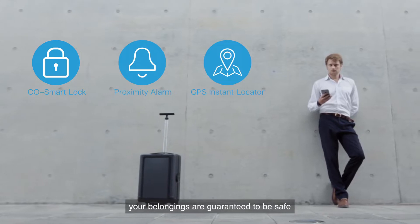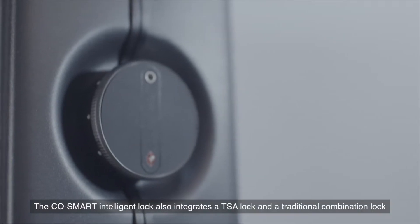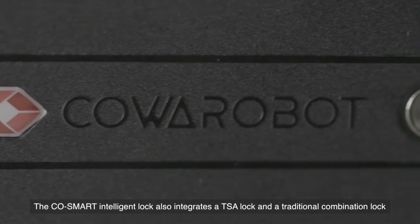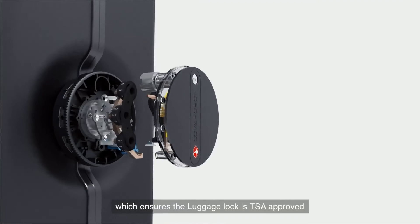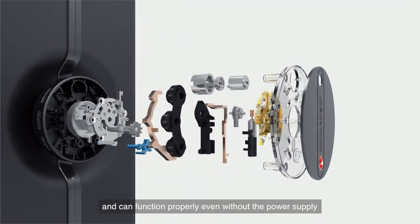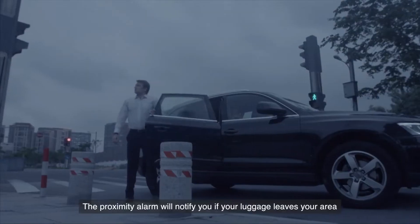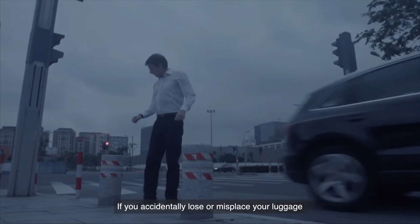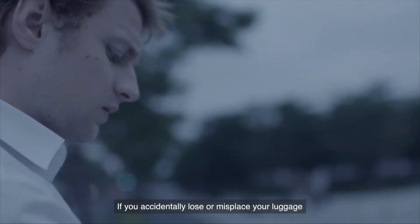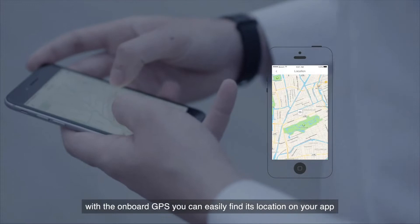Your belongings are guaranteed to be safe. The CoaSmart Intelligent Lock also integrates a TSA lock and a traditional combination lock, which ensures the luggage lock is TSA approved and can function properly even without the power supply. The Proximity Alarm will notify you if your luggage leaves your area. If you accidentally lose or misplace your luggage, don't worry — with the onboard GPS, you can easily find its location on your app.